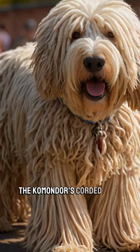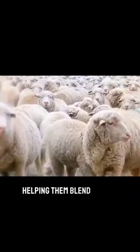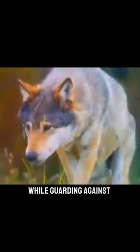Did you know that the Komondor's corded coat isn't just for show? Those long cords provide insulation and protection, helping them blend in with sheep flocks while guarding against predators.